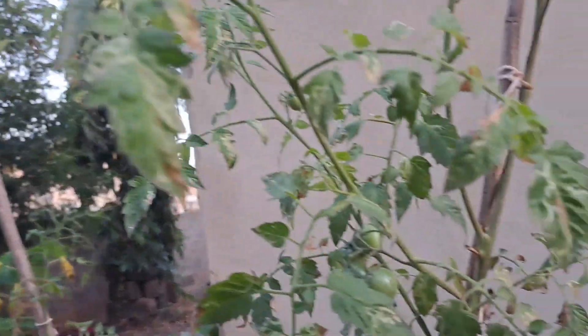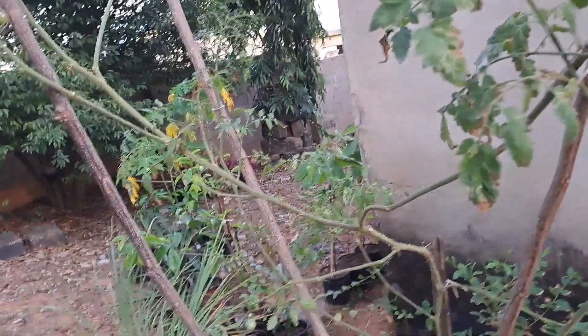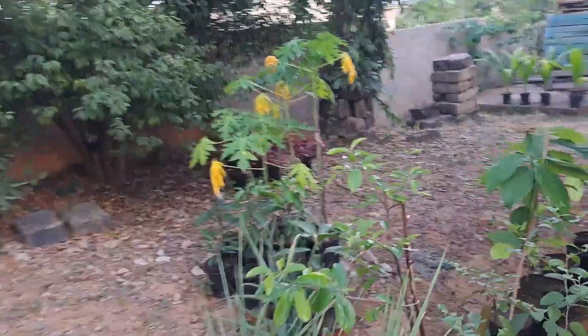I have what's labeled as black cherry tomato, but this one isn't dark enough. Hopefully I can get the real black ones next time.